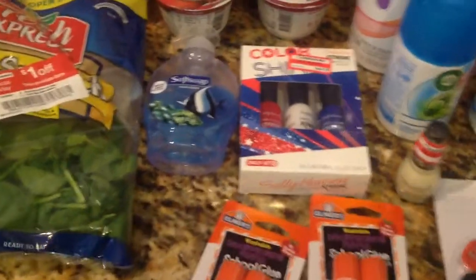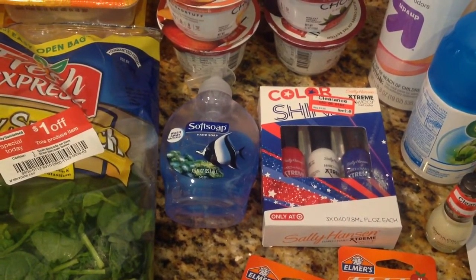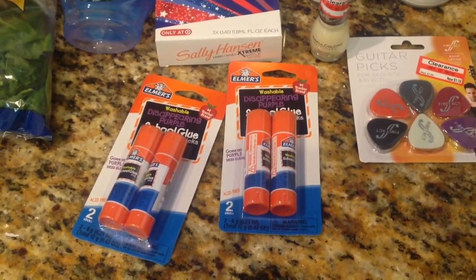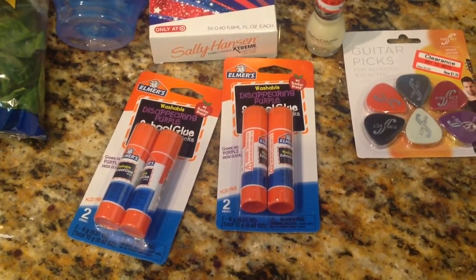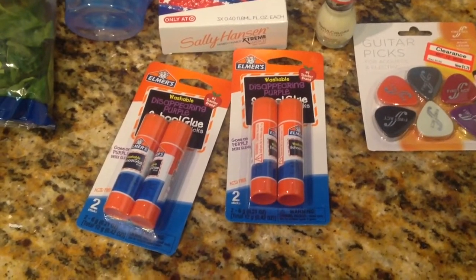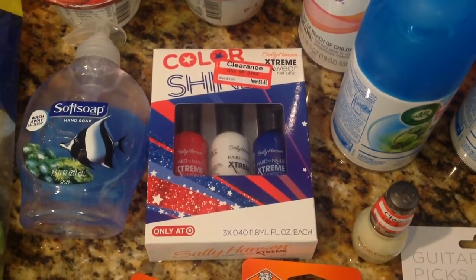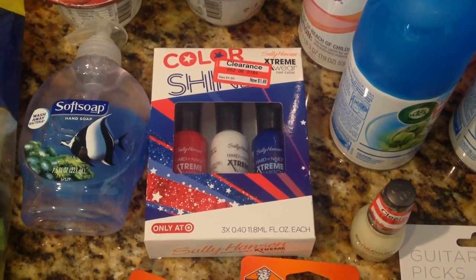And then I picked up some soft soap for my daughter's classroom — actually we meant to pick up hand sanitizer, but they can use that too. And then I picked up some washable glue. My daughter needed some more for school. These were on sale, 50 cents a pack. And then I found this Sally Hansen kit. I really wanted it for the white color mostly, but I'll take the other colors too. It was $4.99 — I paid $1.48 for that.